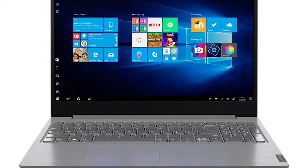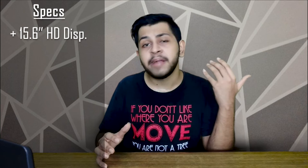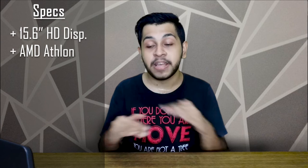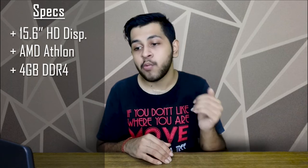Number 2 is the Lenovo V15, weighing 1.85 kg. Interestingly, this is the same laptop I am using here — I have done an unboxing video with the higher Ryzen 5 variant, so the build and design are the same, only the processor, RAM, and storage specs differ. In this variant, you get a 15.6-inch HD display, an AMD Athlon processor going up to 3.3 GHz — the highest clock speed on this list — 4 GB RAM, and a 1 TB hard disk.